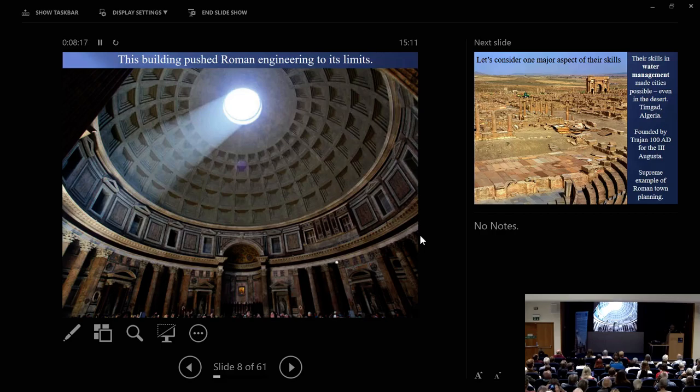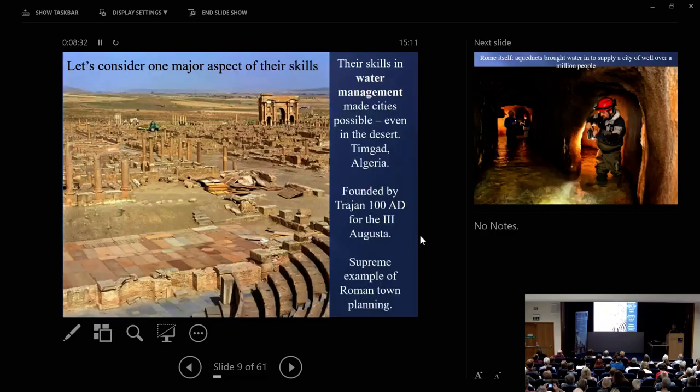These great inventions, both of machines and of materials, made a whole new world of building open for the Romans, and they took it across the known world. Here I'm just going to talk today about one aspect of their skill. This is Timgad — a Roman city in North Africa, in Algeria. It was founded by Trajan, Hadrian's predecessor, around 100 AD, as a legionary fortress for the Third Augustan.